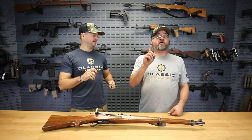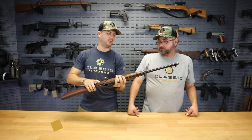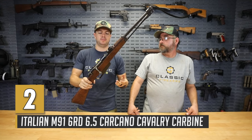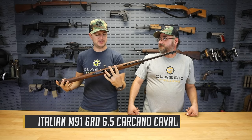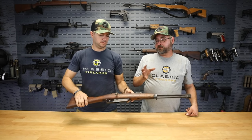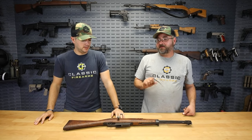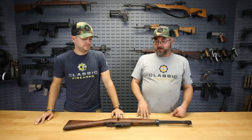Next up is the Carcano. This one we do have in stock — specifically the Cavalry model. One of the best reasons to own a rifle like this is its cost factor; these are a more inexpensive surplus rifle to pick up. The Mannlicher en-bloc clip-style feeding mechanism is really cool — you jam the whole packet into the rifle, making for some quick reloads.